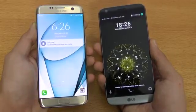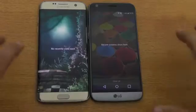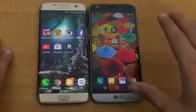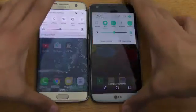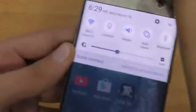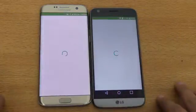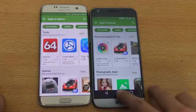You can see the Galaxy S7 is just a tad bit faster compared to the G5 when it comes to booting up. Now it's time for the apps opening showdown — I've cleared all the recent apps. Both phones are connected to the same Wi-Fi network. Let's start off with the Play Store, and the LG G5 is just slightly faster.